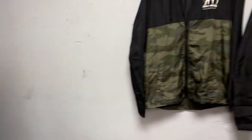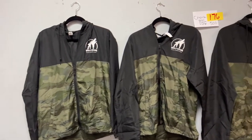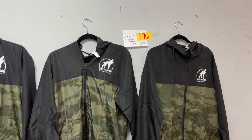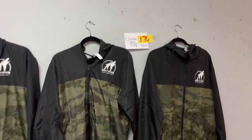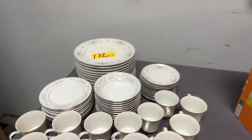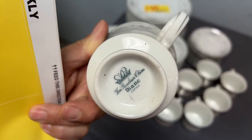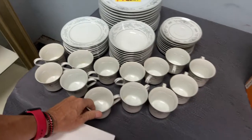We have these brand new half-moon camo rain jackets — choice of small, medium, or large. We have some china over here; I'll zoom in on the bottom so you can get a look at it.